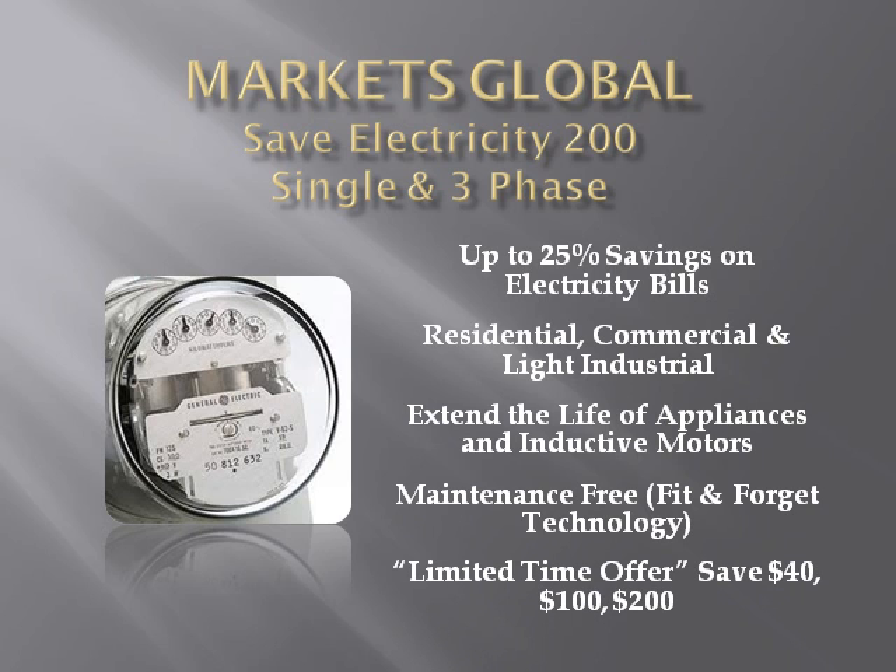During our limited time offer, you will also be shown how to save $40, $100, and $200 when ordering an electricity-saving model. Remember, this is a limited time offer, and in addition to the money saved on your electricity bill.